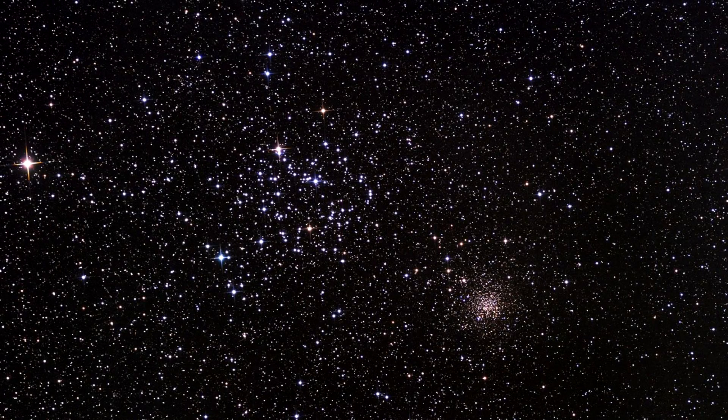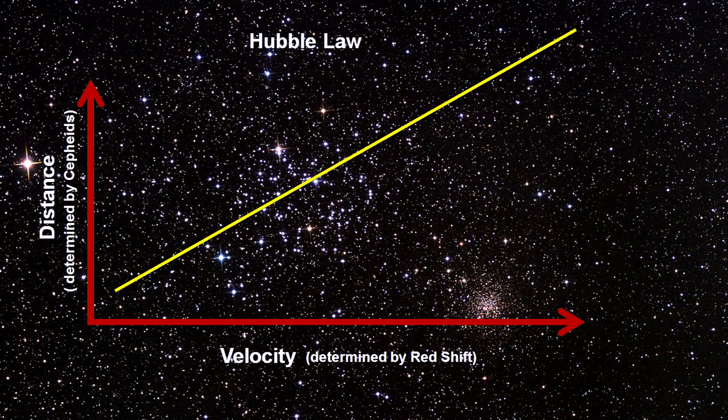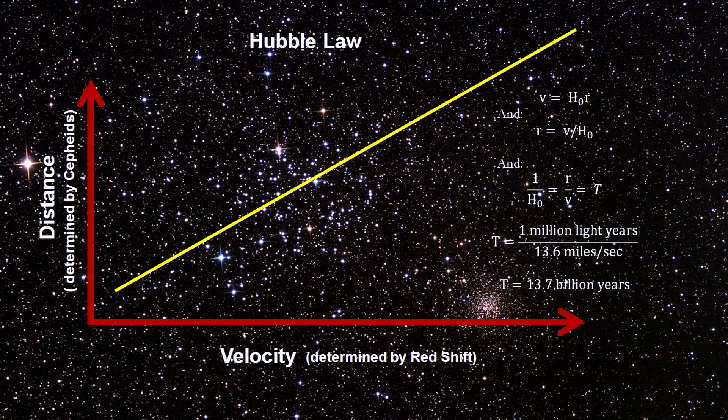We've talked about the Big Bang and how long ago it happened. The age comes from Hubble's constant — the ratio of how fast galaxies are receding away from us to their distance from us. This astronomical value is used to determine distances, sizes, and the intrinsic luminosities for many objects in our universe, and the age of the universe itself. As simple as F = ma, we have: a galaxy's velocity equals the Hubble constant times its distance, giving us velocity if we know distance, and distance if we know velocity.